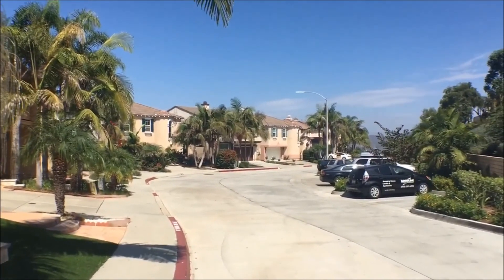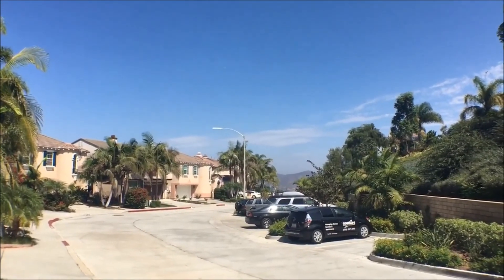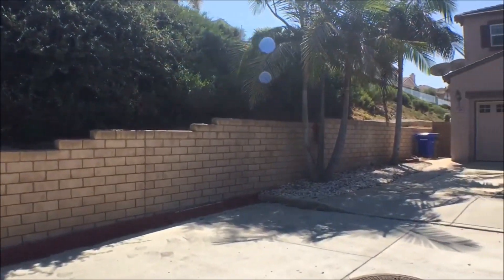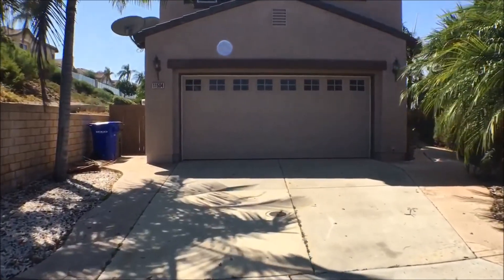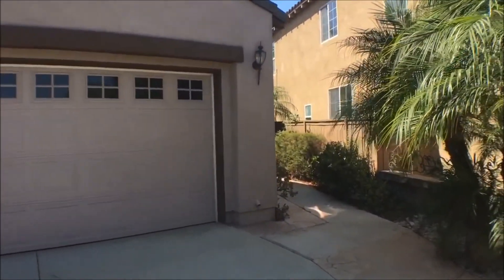We're on top of a large hill right off of Interstate 15. You can see Black's Mountain in the distance and a good view from the second story balcony. There's a two-car driveway as well as a two-car attached garage at the house.